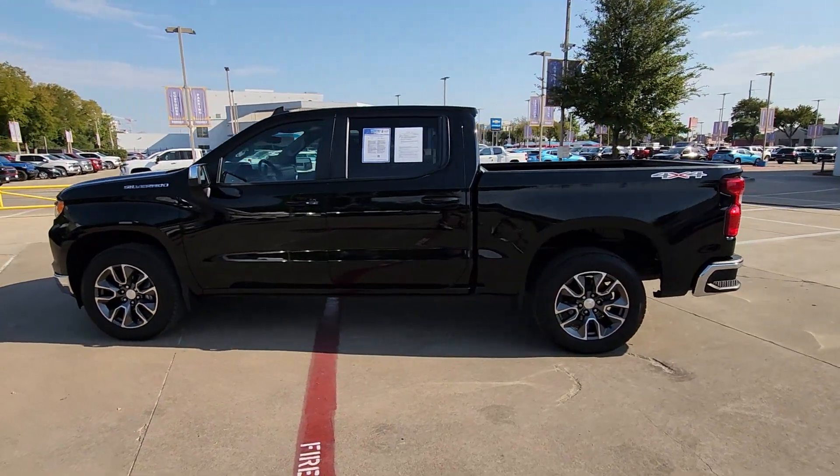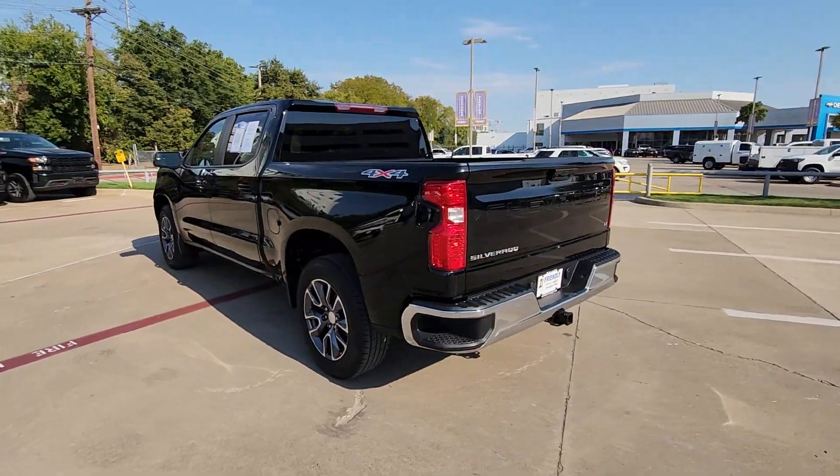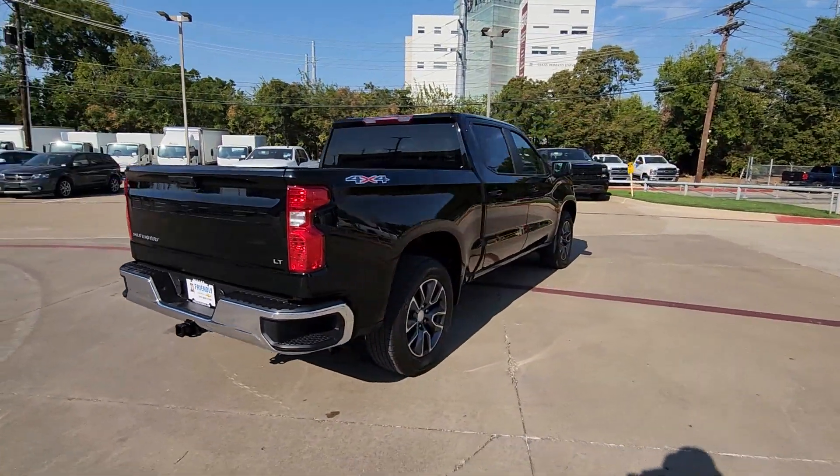Get into a car with value. 2022 Chevrolet Silverado 1500. With less than 45,000 miles on the odometer, this vehicle stands out from the rest.